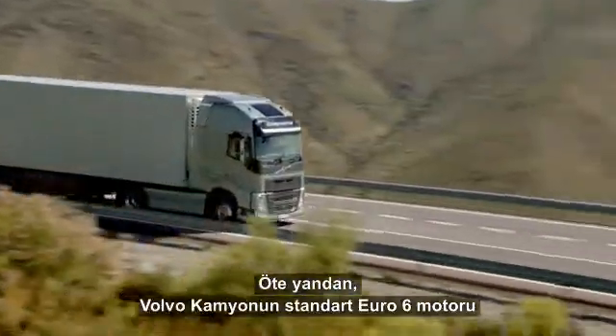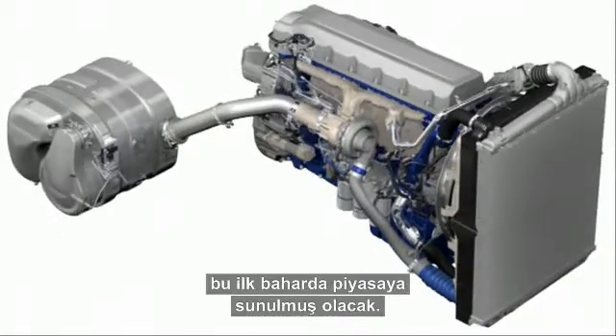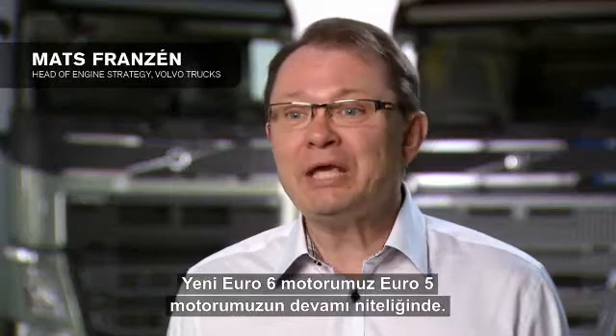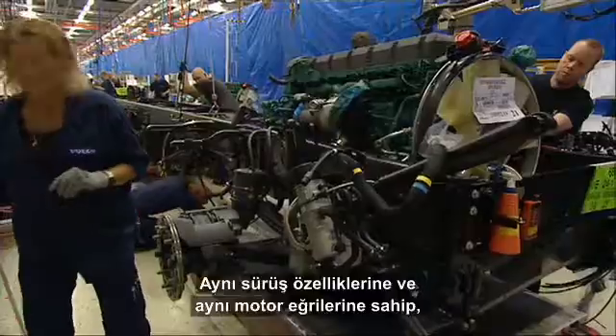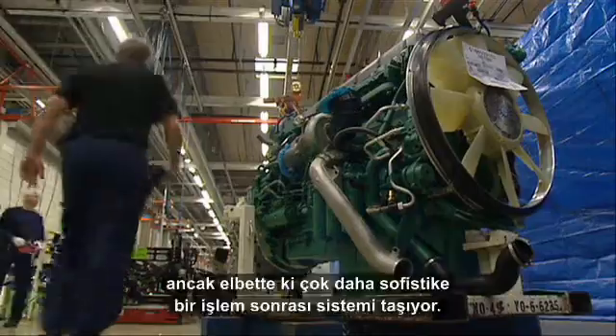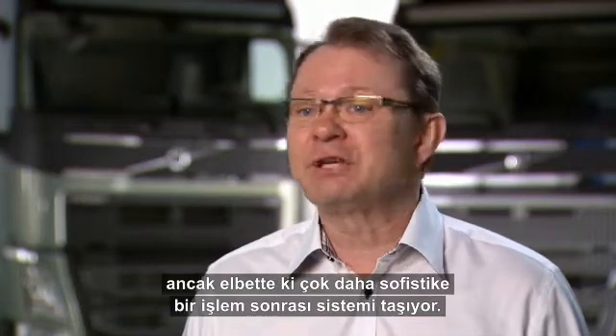Volvo Trucks' standard Euro 6 engine will be available as early as this spring. Our new Euro 6 engine is a direct continuation of our Euro 5 engine. It has the same drivability, same engine curves, but it has, of course, a much more sophisticated after-treatment system.